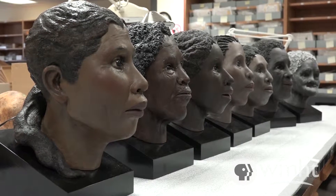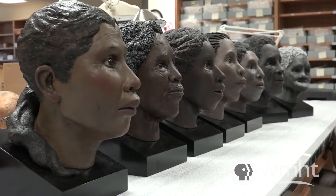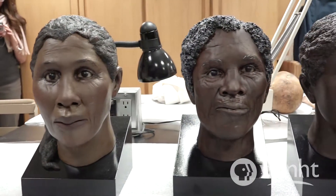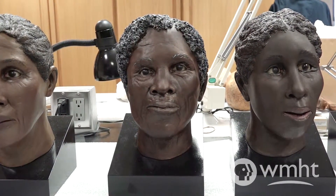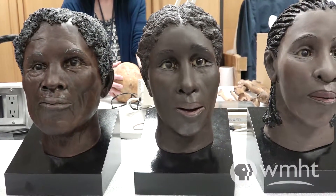Anything like dental cavities or evidence of infection or trauma — we take all that information and we try to create an osteobiography of each person. Then we look at the group as a whole and see what we can say about this community, if that's who they really represent.